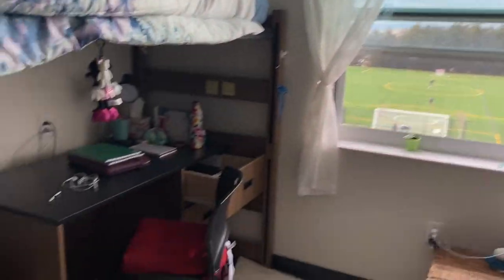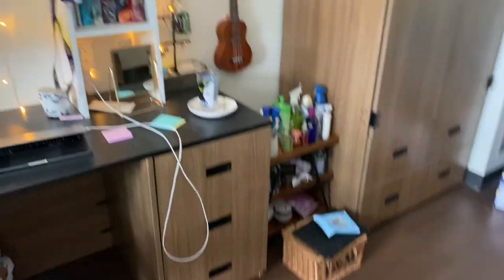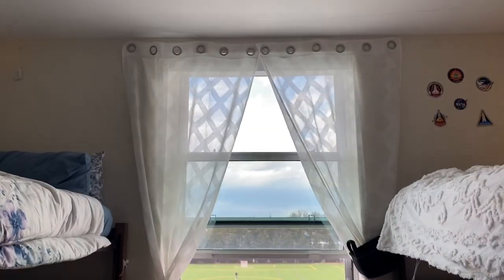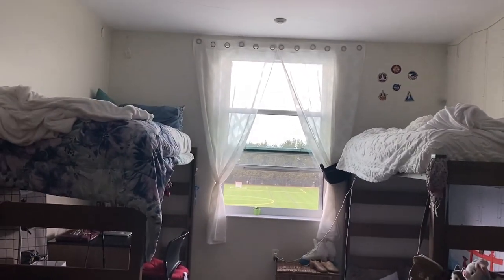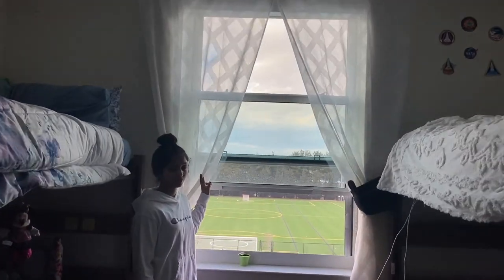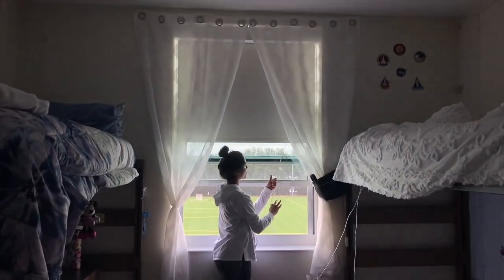We'll do a quick 360 view of the room. When we first were looking at pictures we were worried the windows were gonna be really small, but they're surprisingly really big and they open pretty wide — it lets a lot of natural light in. We rarely use the overhead light; we always use natural light or our hanging lights. The curtains don't come with the dorm — we brought those — but they really add a lot of depth to the room. I highly recommend bringing curtains.